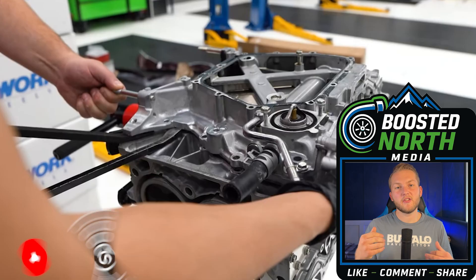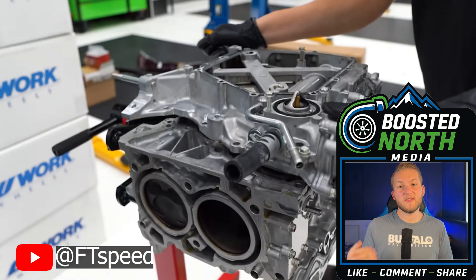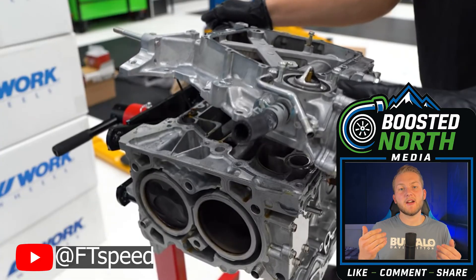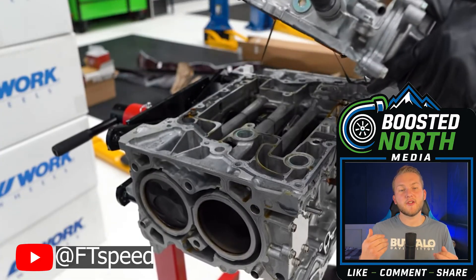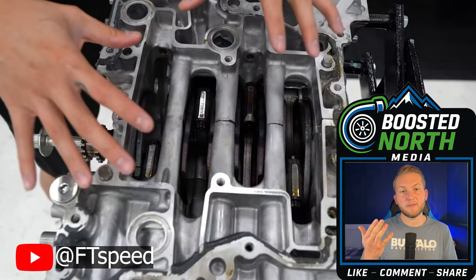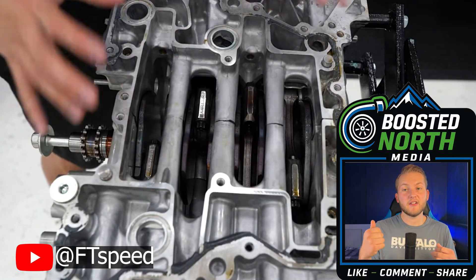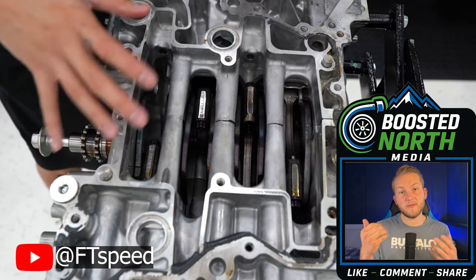Maximum torque comes in at 1,000 RPM sooner than the predecessor and does not taper off like it used to. Another notable change worth discussing is the redline adjustment. The FA20 redlined at 6,700 RPM, while the current FA24 generation redlines at 6,100 RPM. Subaru lowered the RPM to improve longer engine life and reduce stress — reducing the redline lowers bearing load, valve train wear, and the forces acting on the engine internals.